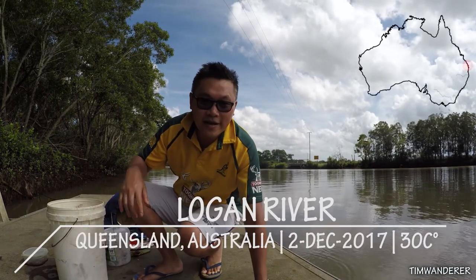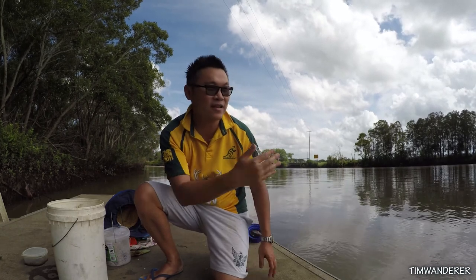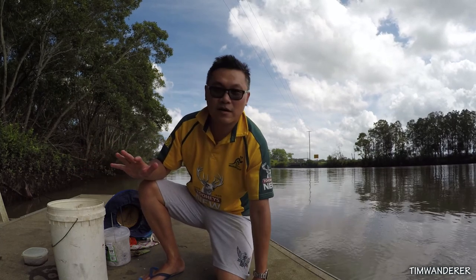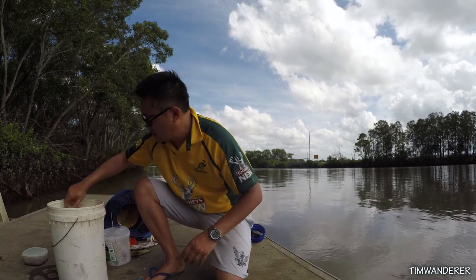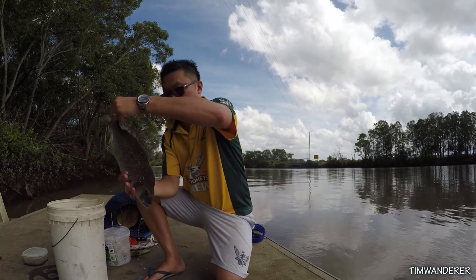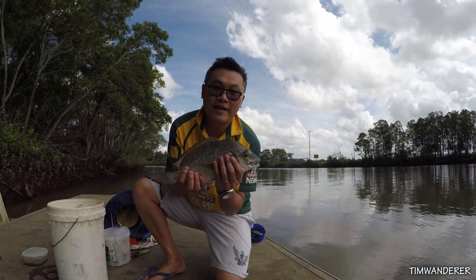I'm back at Logan River today. I usually fish on that side but there's quite a lot of snag and the water's going out, so I thought I'd come on to the Skinner Park side. It's very close by to Brisbane, about 20 minutes drive from where I stay. I didn't catch this on camera but this is the biggest bream I ever caught. I was using frozen prawn from BCF.